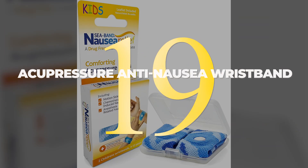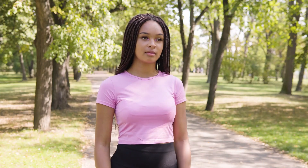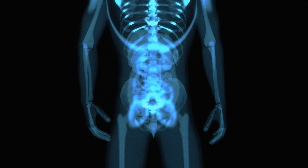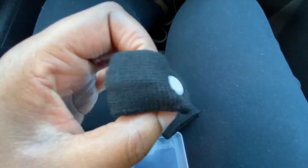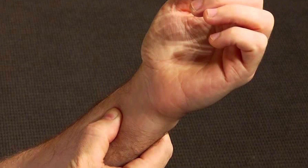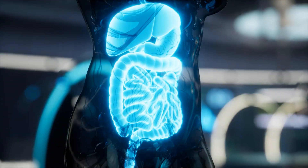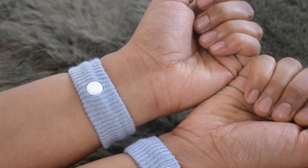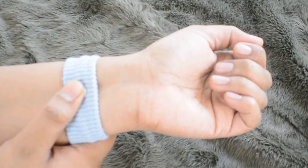20. Nausea and vomiting can be extremely debilitating, particularly if they strike while you're traveling. A simple and effective way to help relieve these symptoms is an acupressure wristband. The band applies pressure to the P6 acupressure point, which is located on the inner wrist. This point is said to help relieve nausea and vomiting by stimulating the digestive system. The wristband is easy to use and can be worn discreetly under clothing. It's also adjustable, so it can be made tighter or looser as needed.